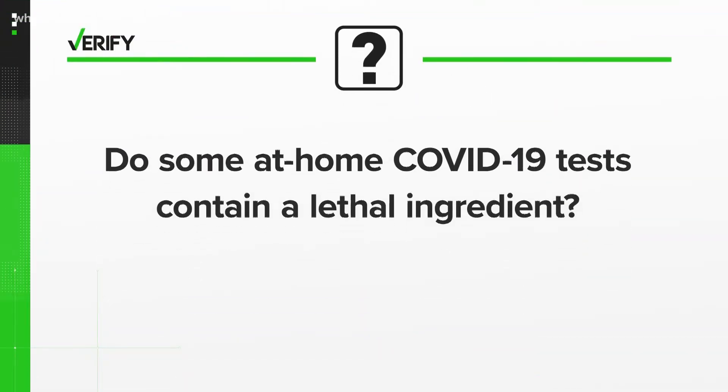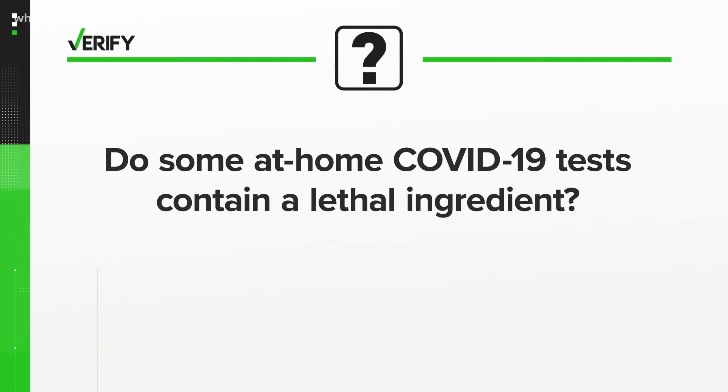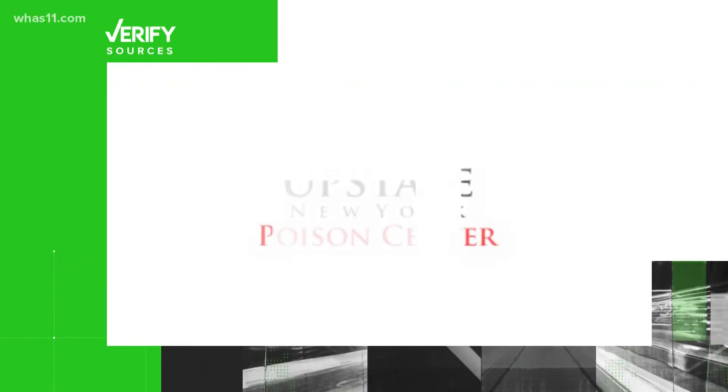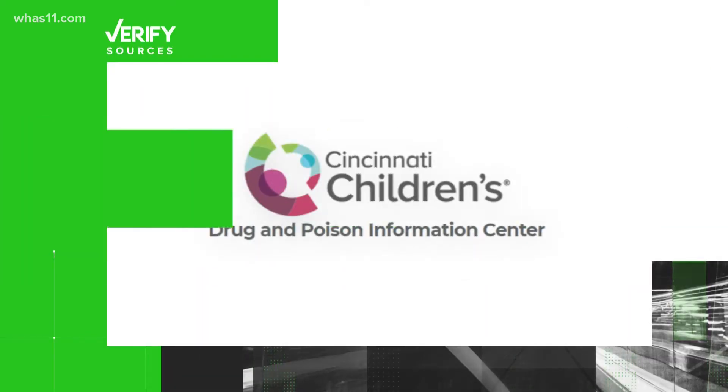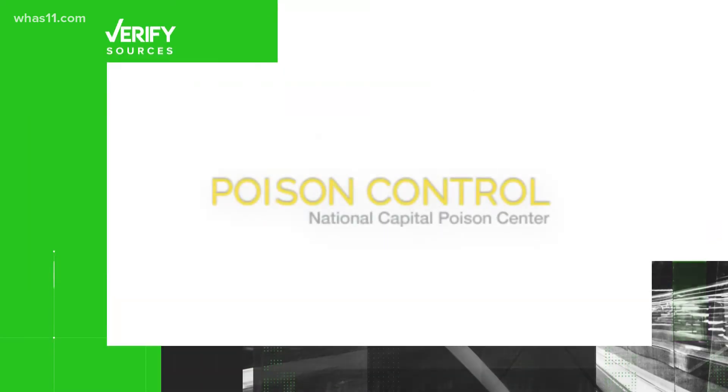So let's verify: do some at-home COVID-19 tests contain a lethal ingredient? Our sources are the Upstate Poison Center, the Cincinnati Drug and Poison Information Center, the Centers for Disease Control and Prevention, and the National Capital Poison Center.